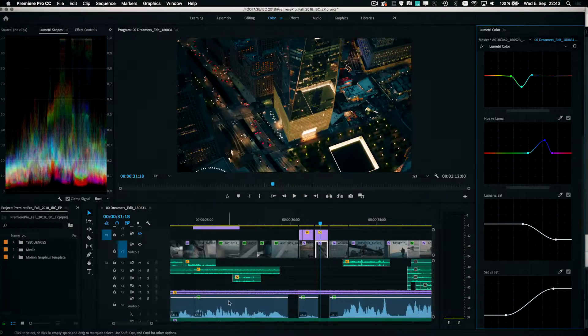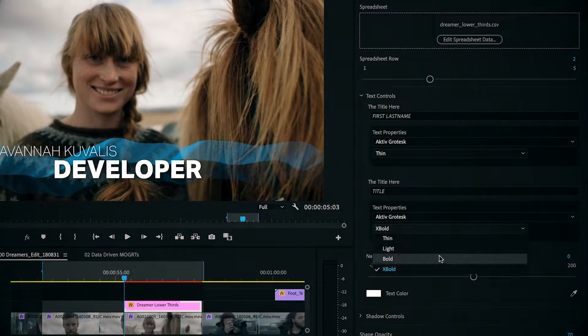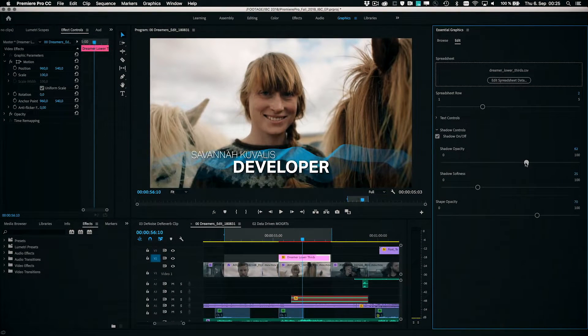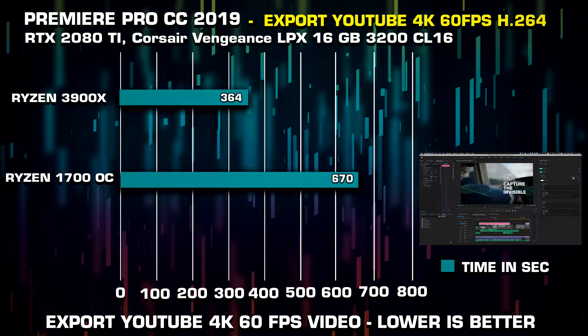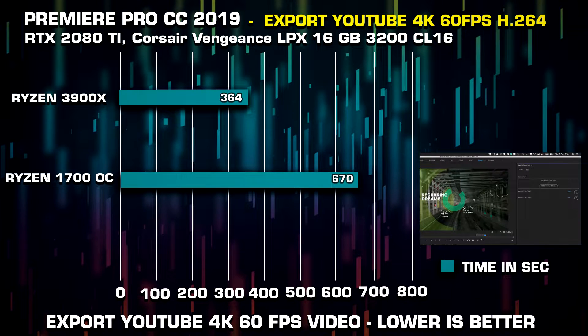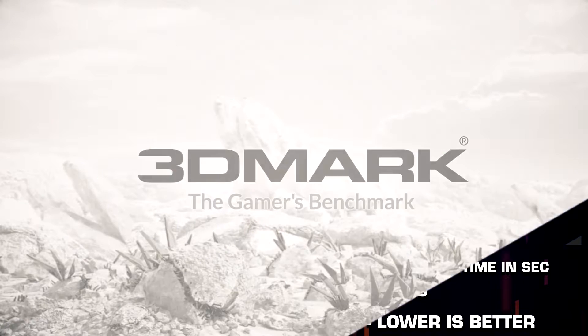Moving on to Adobe Premiere Pro CC — a very common editing software among content creators. On a 4K 60fps file that I rendered, we pretty much cut the render time in half. With that done, let's move on to gaming performance.